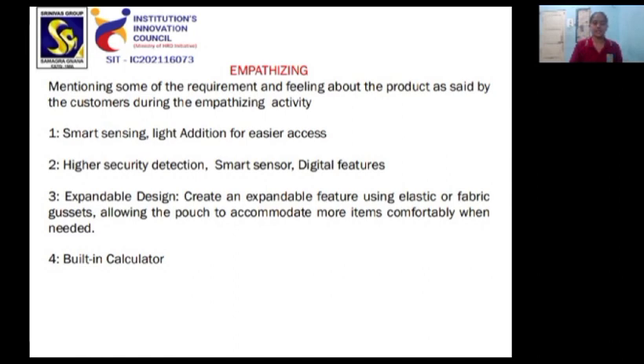Expandable Design — creating an expandable feature using elastic or fabric assets, allowing the pouch to accommodate more items comfortably when needed. Built-In Calculator.